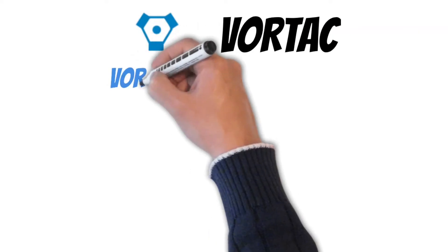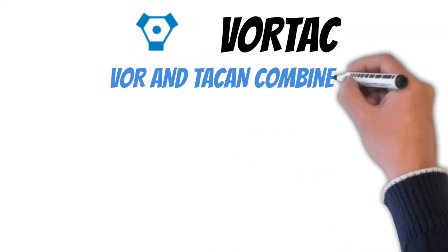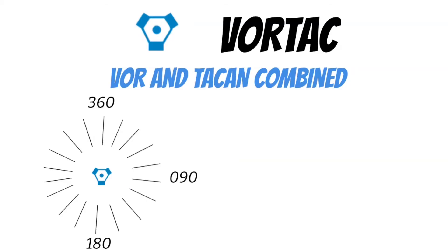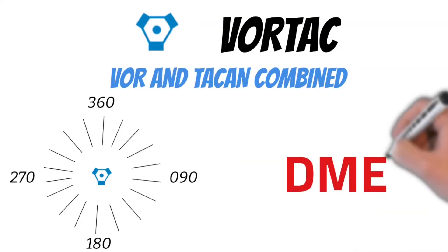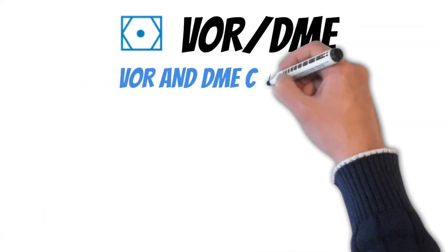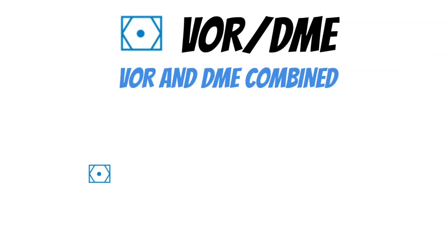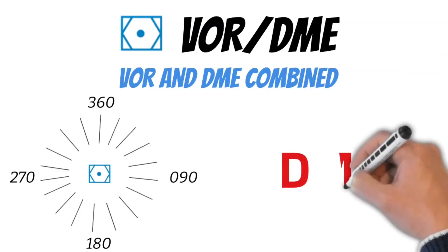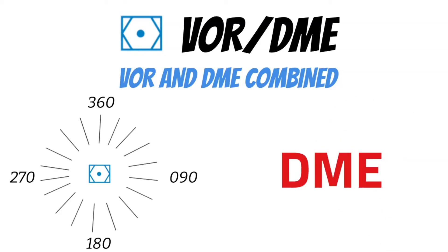The next symbol is a VORTAC, which is simply a VOR and a TACAN combined. That means it has the traditional VOR that we can use, but it also has DME in case our airplane has that installed. Sometimes you'll also see a symbol for a VOR DME, which lets us know that this is a standard VOR that has DME capability — so just like the VORTAC, we can use the VOR and also have DME if we need it.